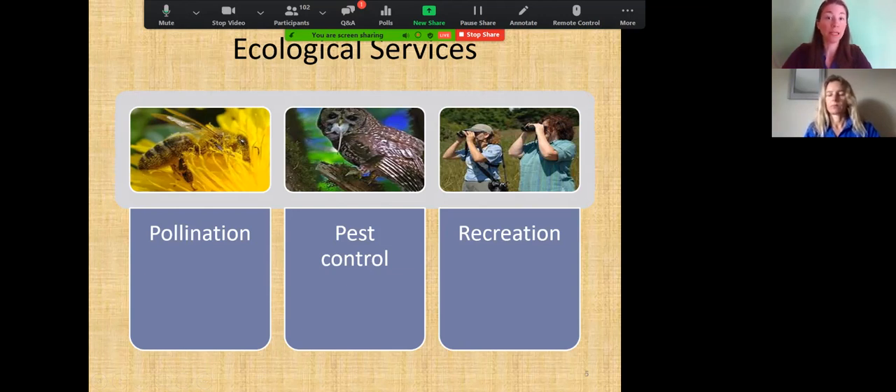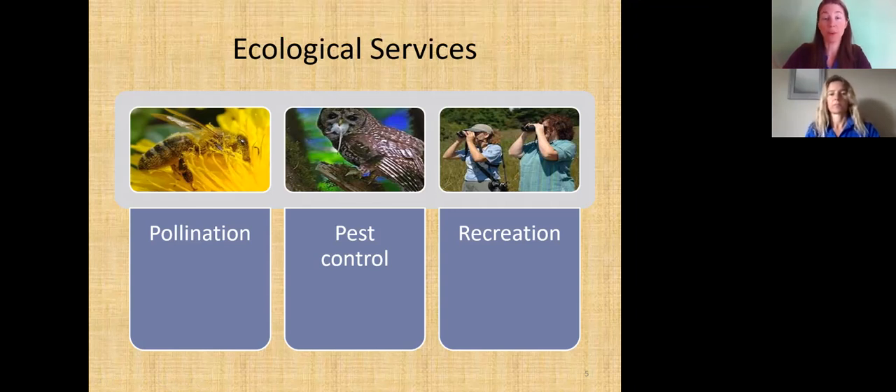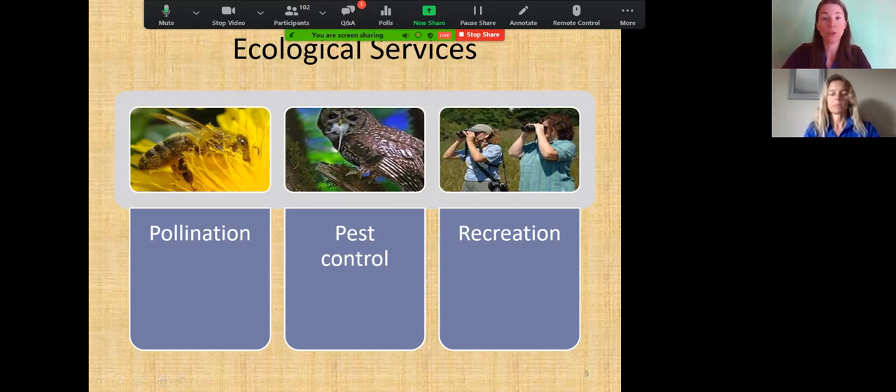This abundance of wildlife brings ecological services, including pollination — beneficial to agriculture and garden crops — and pest control. The owl here fosters the web of life by eating rodents throughout our urban areas. And of course recreation: during this last year of the pandemic, we've really embraced being outside, because recreating in nature helps our health and mental health.